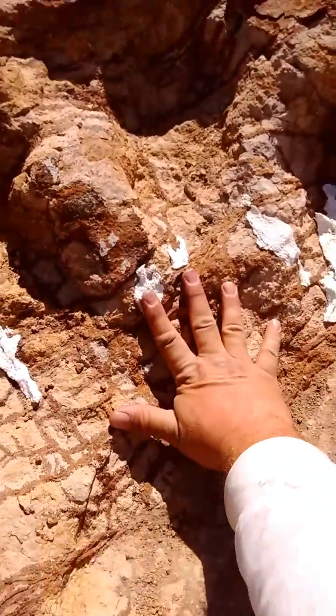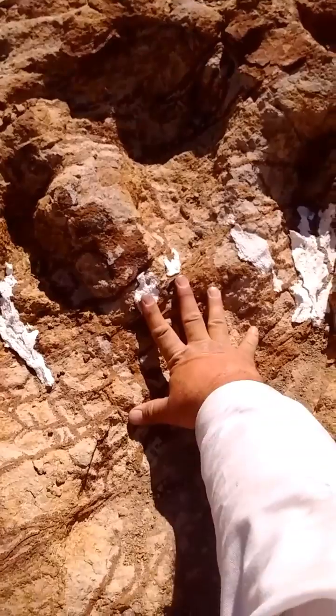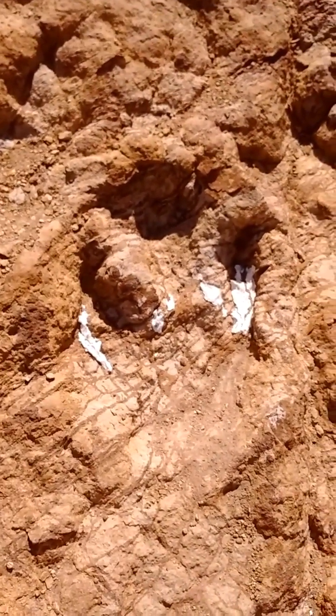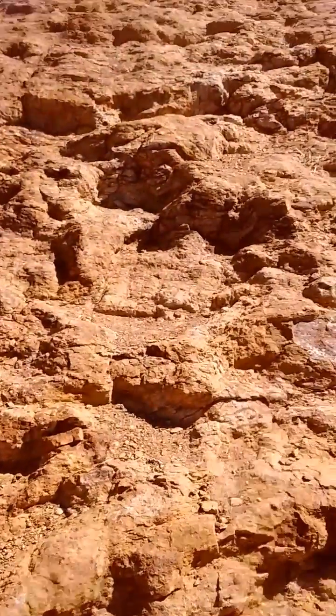Look at that dinosaur footprint — let me show you my hand in the middle of it. That's what we're looking at, folks. That is huge. That is a theropod that you did not want to mess with. That must have been 20 feet high — 14 feet at least.